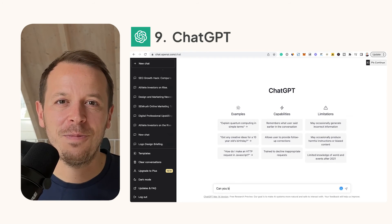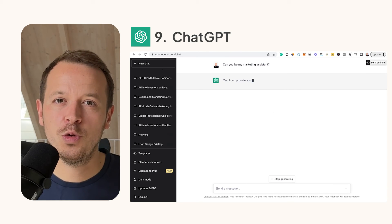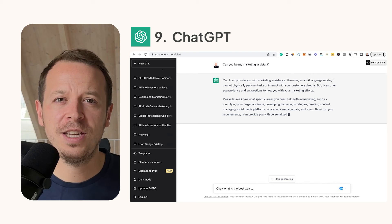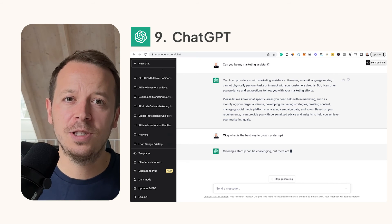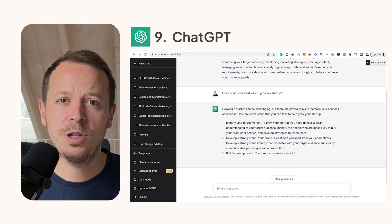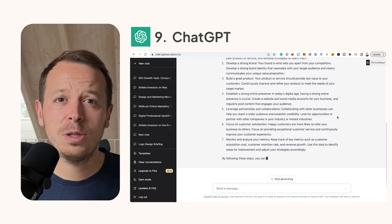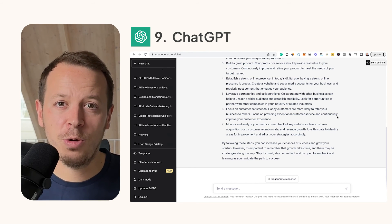Number nine: ChatGPT. No list in 2023 is complete without ChatGPT. For me, the biggest use case is to 10x your output as a founder — you can use it literally for anything, from a travel planning assistant to a marketing consultant, getting answers in seconds to questions that would have required hours of research. Think about the things you spend a lot of time on and use ChatGPT to do them way quicker.